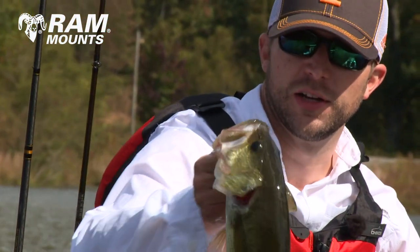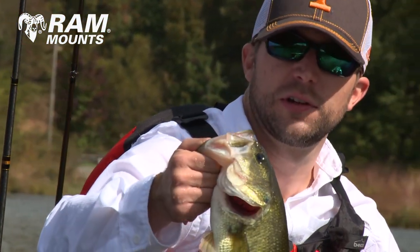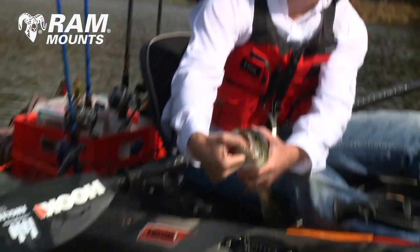Nice to catch a decent one finally after all the little ones. Culling through a bunch of little ones — I guess maybe it's about to turn on.